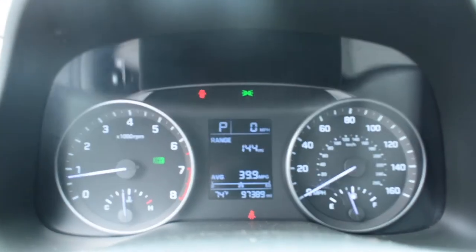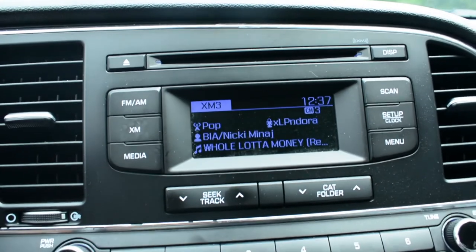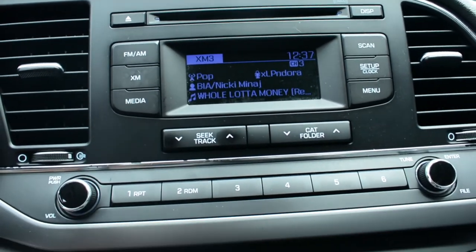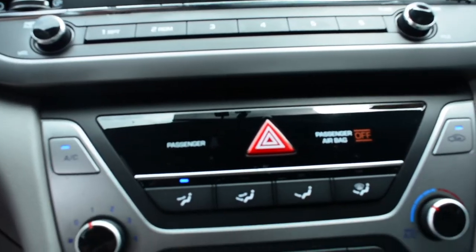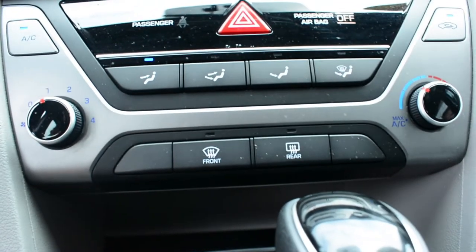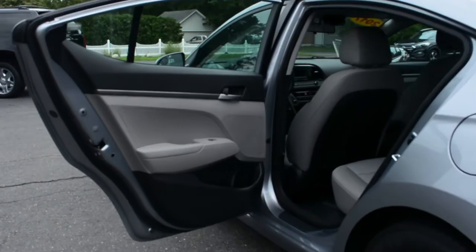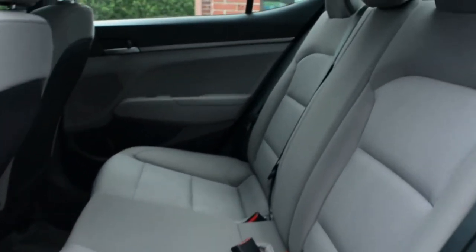This vehicle is additionally equipped with illuminated entry, remote keyless entry, and remote cargo release. The entertainment system includes an AM, FM, and satellite radio with a CD player. You can hook up your phone or MP3 player to the vehicle's media with an auxiliary cord or USB cord. Your music can be easily controlled with the steering wheel audio controls.